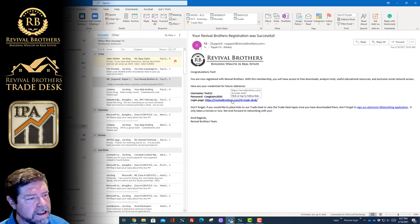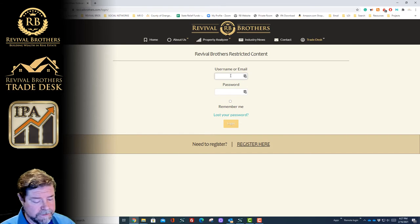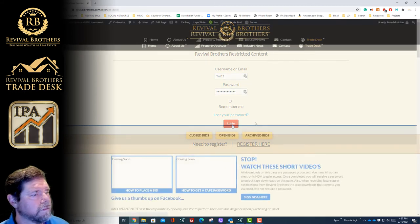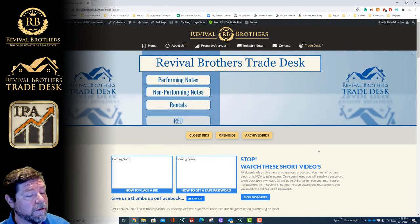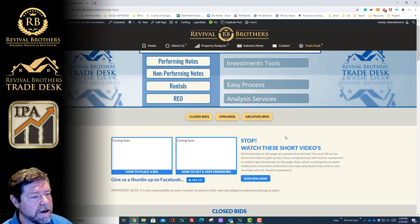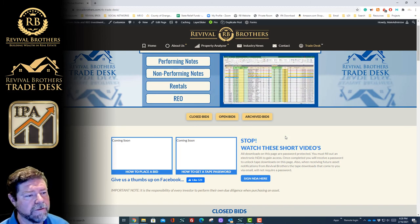Once you've received this, click on the link and it takes you right to the login page. Once you're on the login page you simply enter your username and password, and it will take you directly to the Revival Brothers trade desk. Here you'll be able to download all of the tapes. We will be coming out with other videos that explain more about the tapes and how to use them, so be on the lookout for those. But for now, this is how you register with us — thank you for coming and we hope to see you soon.